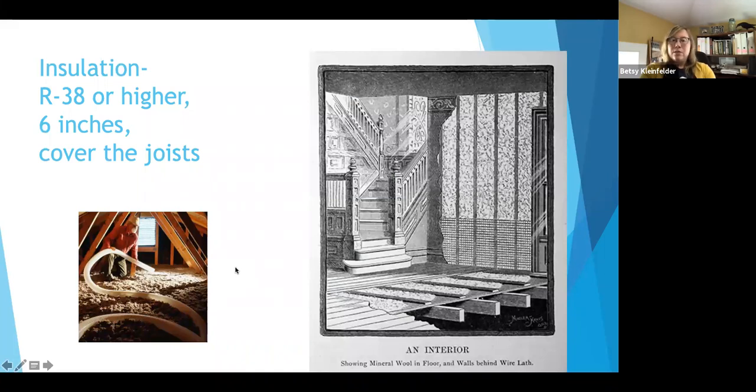Insulation is our final section. I love this historic image because insulation is something people have recognized as important for many years. There are a variety of ways to add insulation. It is good to put insulation in walls, and insulation in the ceiling will certainly help. You can do a blown-in insulation or other types. You want to make sure it's at least six inches thick and covering the joists — when you walk up into the attic, you should not be able to see those joists going across the attic floor.